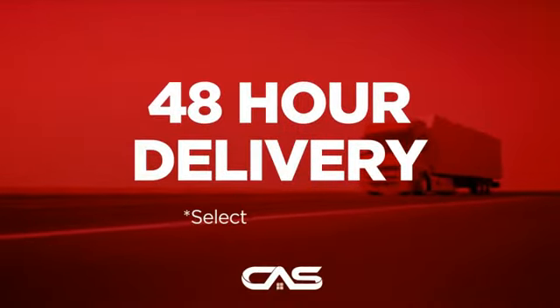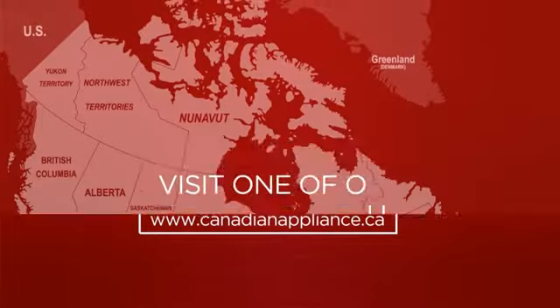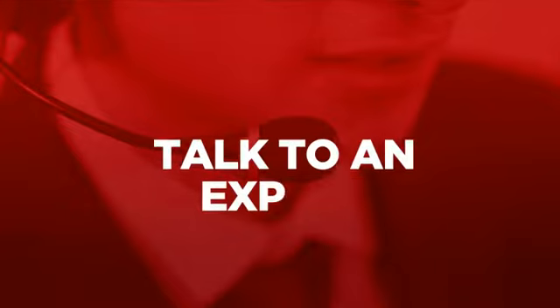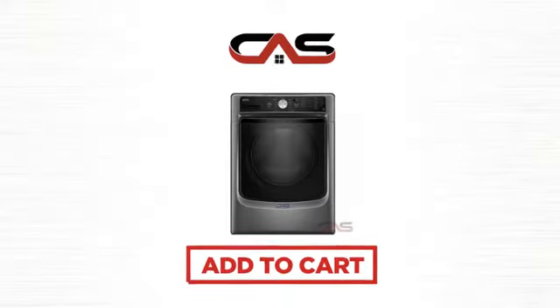Plus, it can be delivered within 48 hours. Order online or get it at one of our showrooms in Canada, or just talk to one of our appliance experts. So click to order now or check out our hot deals at Canadian Appliance Source. We'll see you next time. Thank you.